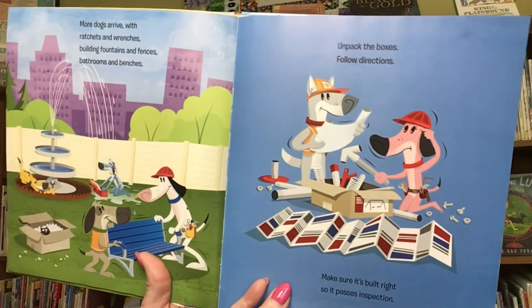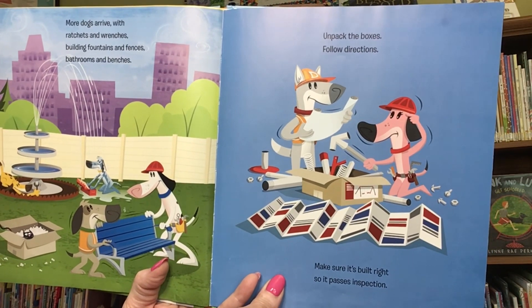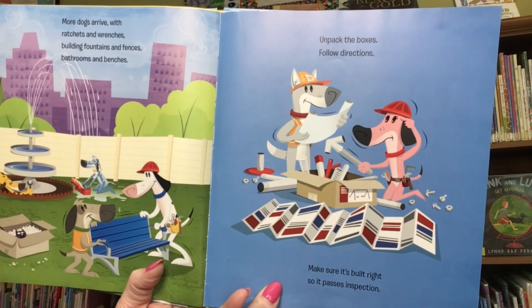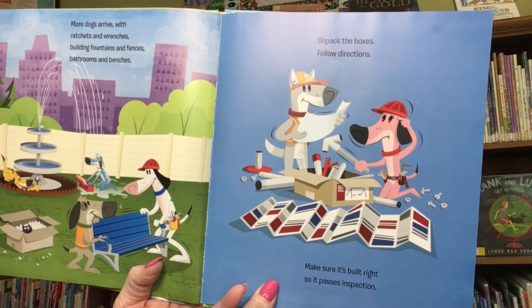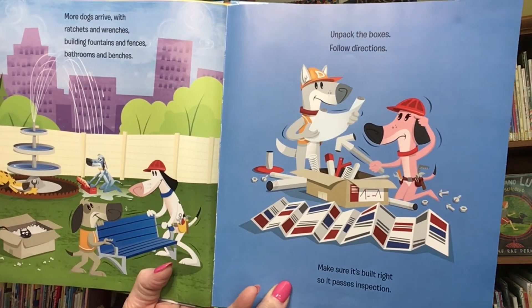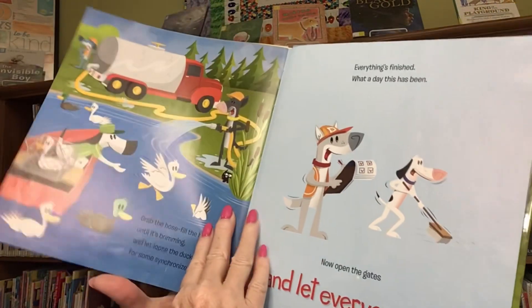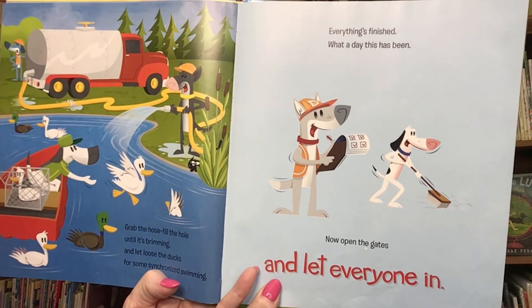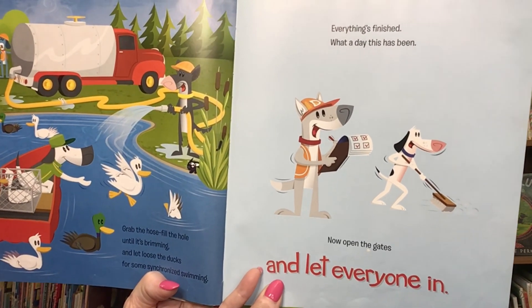More dogs arrive with ratchets and wrenches, building fountains and fences, bathrooms, and benches. Unpack the boxes. Follow directions. Make sure it's built right so it passes inspection. Grab the hose. Fill the hole until it's brimming, and let loose the ducks for some synchronized swimming.